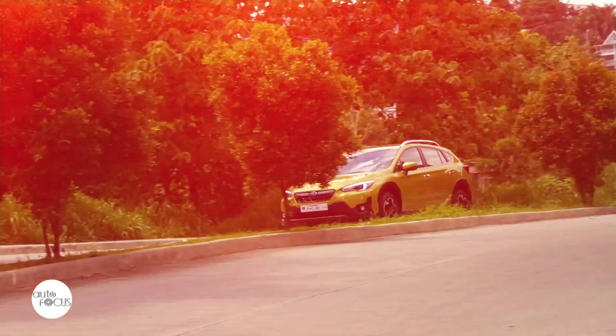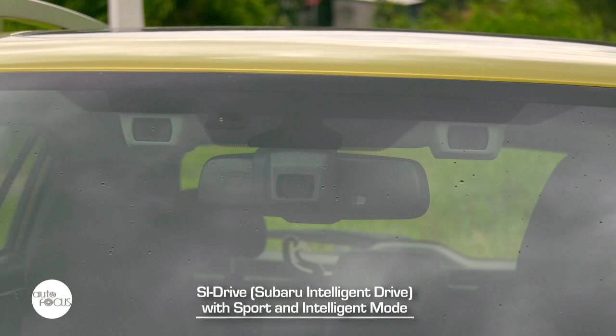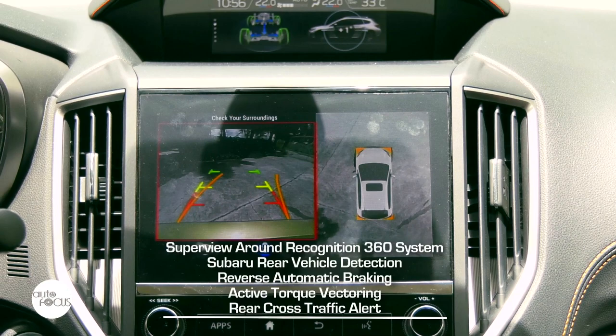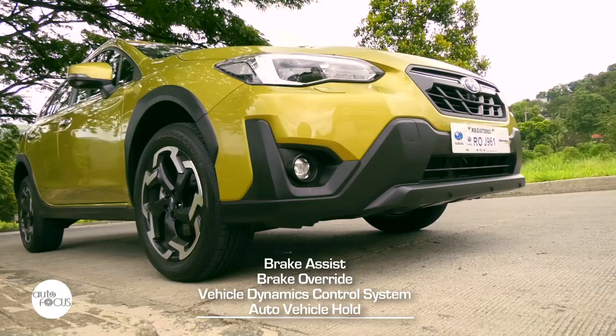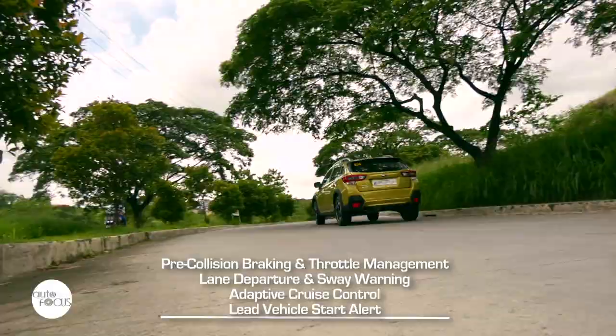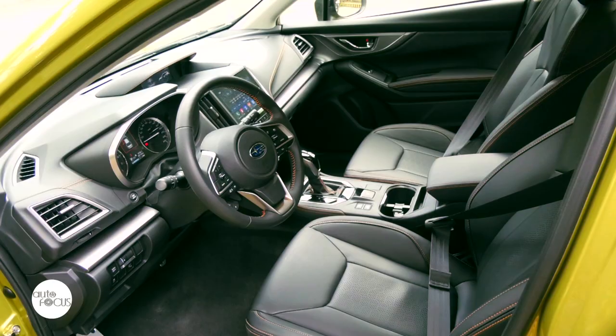The Subaru XV 2.0i S iSight comes with dual-function X-Mode and Subaru IntelliDrive with sport and intelligent modes. Active and preventive safety features include a 360-degree surround view recognition system, Subaru Rear Vehicle Detection, Reverse Automatic Braking, Active Torque Vectoring, Rear Cross Traffic Alert, Brake Assist and Brake Override, Vehicle Dynamics Control System, and Auto Vehicle Hold. The Subaru EyeSight driver assist technology features pre-collision braking and throttle management, lane departure warning and sway warning, and adaptive cruise control with lead vehicle start alert. Also added for safety are front, side, and curtain airbags, a knee SRS airbag for the driver, rollover protection, and a reinforced roof and cabin structure.